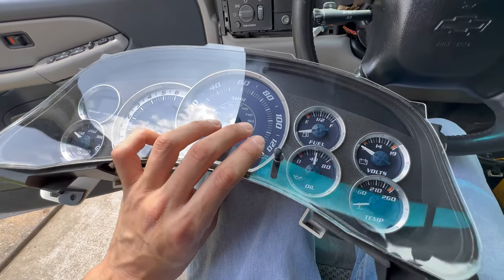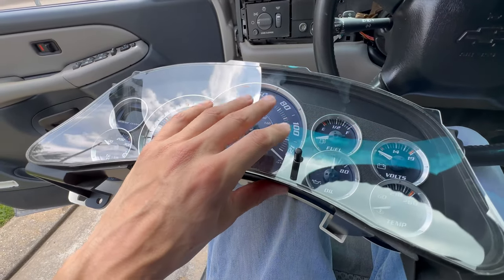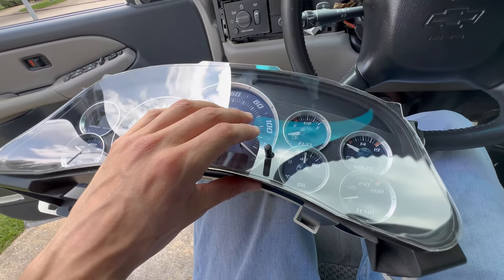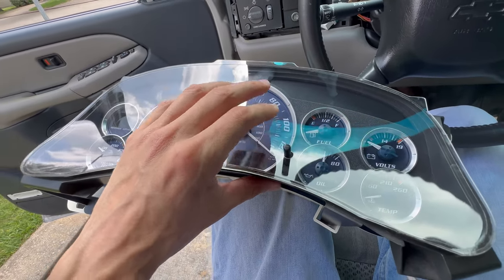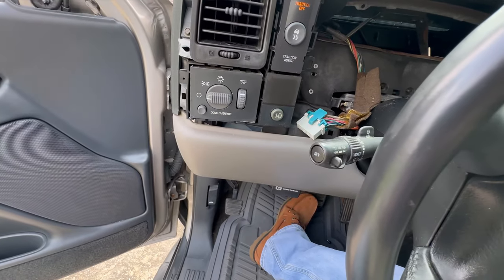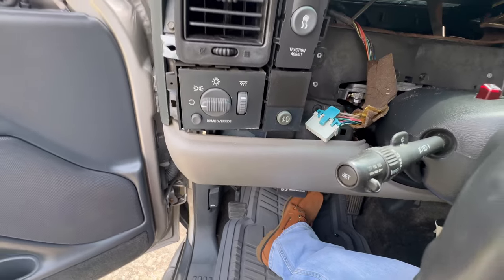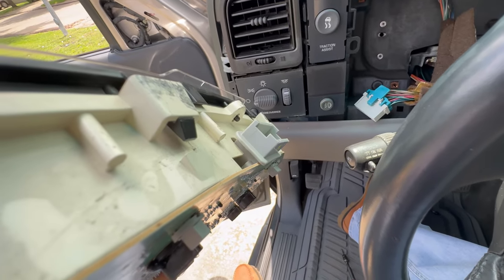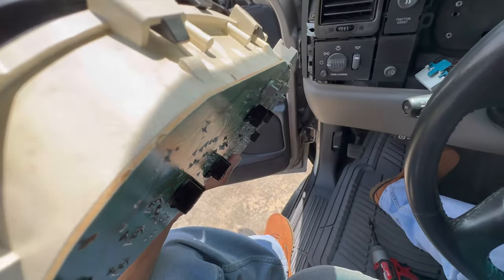When you're doing these clusters, as long as you stick within the same year of your truck you should be good. If yours is 03 to 06, stick with that Escalade cluster. If it's a 2000 to 02, stick with that Escalade cluster because the plugs are different. This plug will be just a direct fit, so I'll go ahead and plug it in and make sure all the LEDs turn on so I can close up the back and bolt it up.